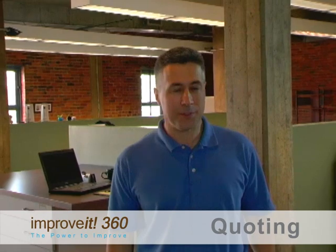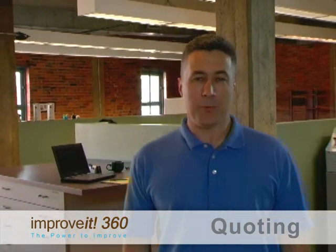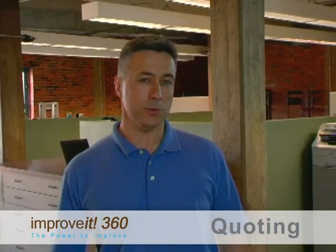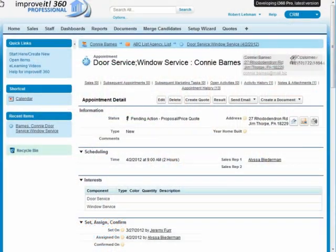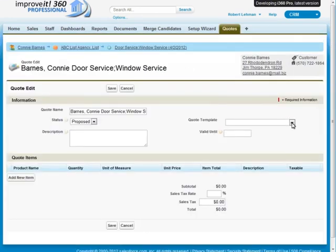At Improvement 360, we constantly work hard to provide what you need to do your job, and we've added a great new tool to our powerful business management solution that'll save you some time when you're selling your products and services: job quoting. You asked for it, we delivered. First, click on 'Create a Quote.'